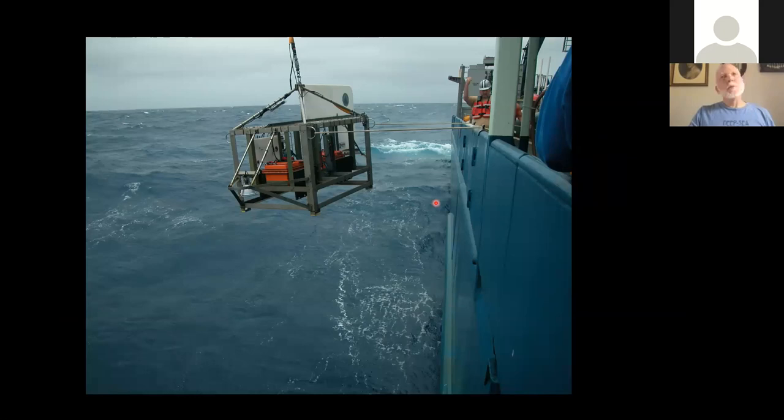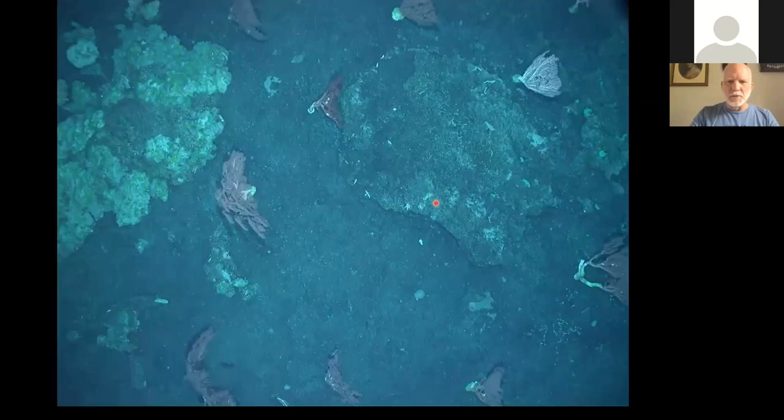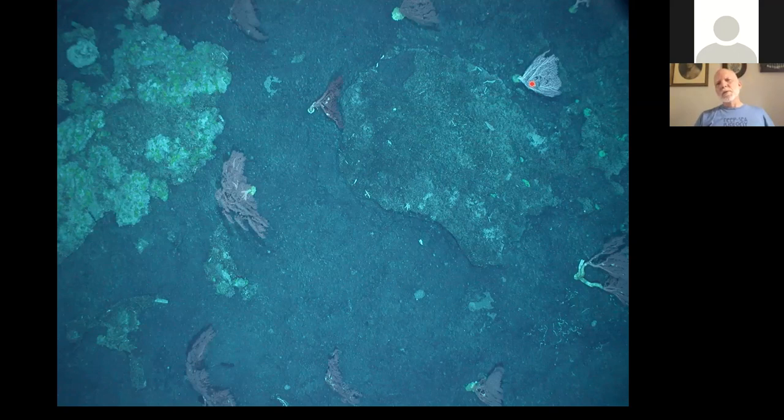In order to plan our dives, we had the multi-beam maps but also wanted visuals of potentially good spots. We had a camera sled that we deployed at night and dragged around while multi-beaming to figure out what things look like. On the plateau surface of one of the seamounts, each of these pink and white things is a Gorgonian fan. We found most of those were in the genus Paragorgia — some turned out to be really huge, up to nine or ten feet high.